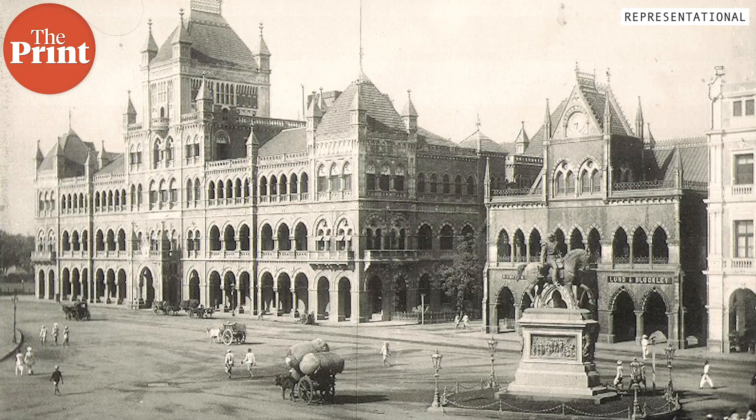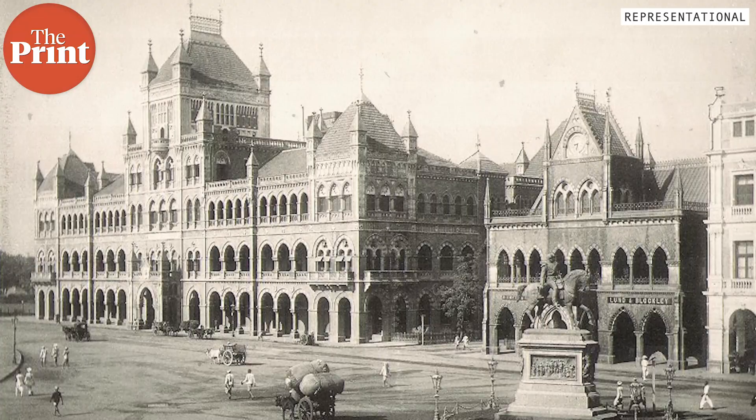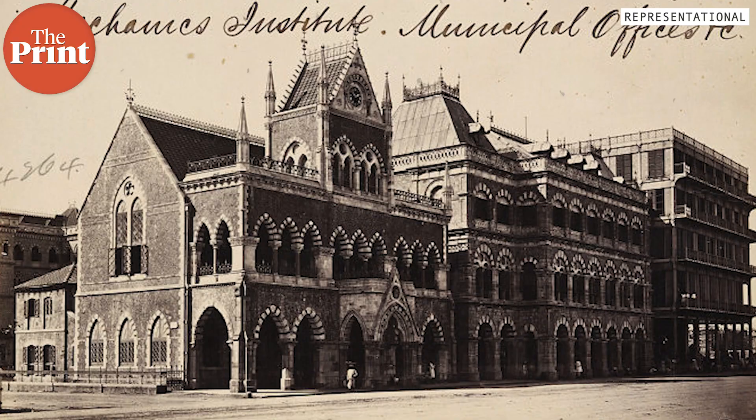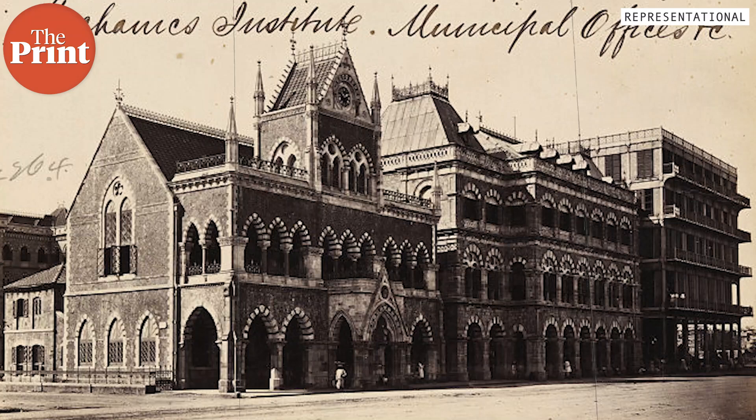At that spot, he built an institute called Sassoon's Mechanics Institute. The cost of the entire building was, at that point, 1.25 lakh, out of which 60,000 rupees were generously donated by David Sassoon. It was one of the oldest educational institutes in the city of Bombay at that point, with architectural designs, mechanical and engineering materials — like a museum and library for students.